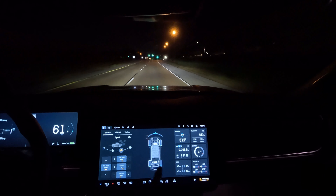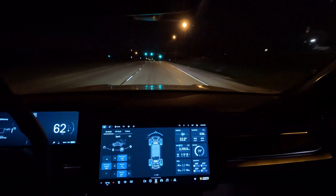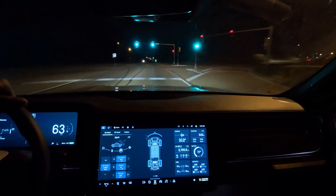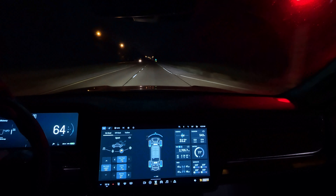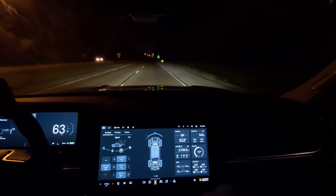As I'm cruising, there's very little blue showing up in the tires. I'm only going around 61 miles an hour. I'm going to speed up a bit — not too fast. I'm not trying to get a ticket today, just trying to stay within the speed limit.